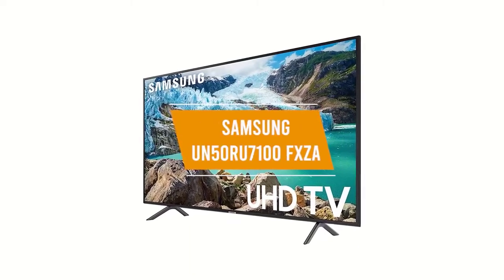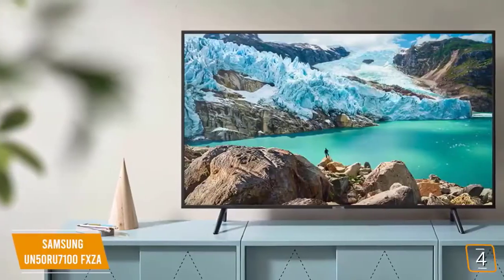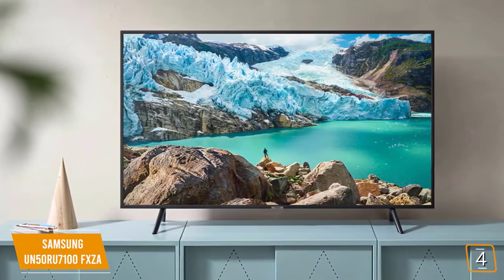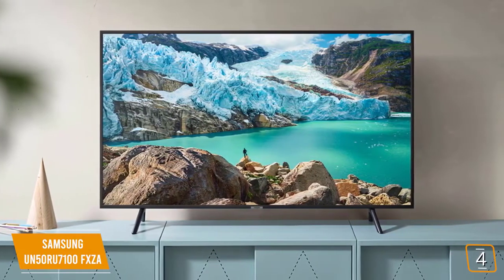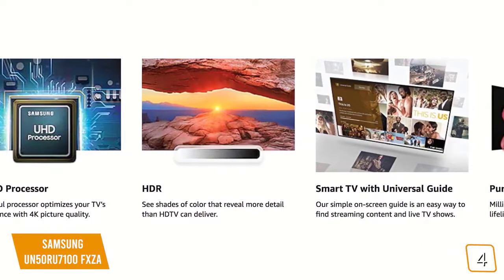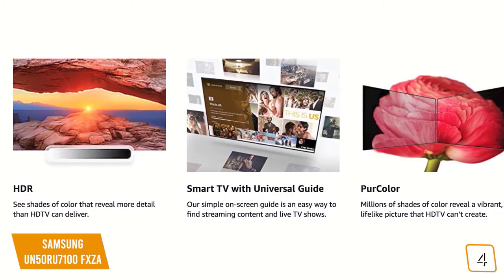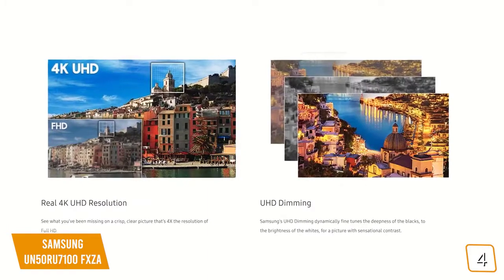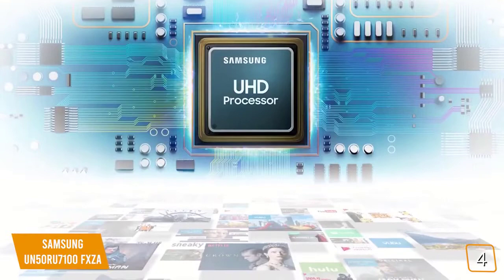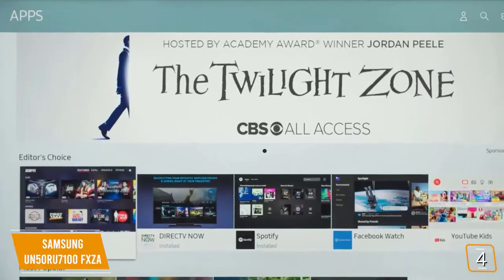The fourth product on our list is the Samsung UN50RU7100FXZA. Another great choice for the budget-conscious gamer looking for a 4K gaming TV is this 50-inch Samsung. It packs a powerful 4K UHD processor with pure color technology that supports millions of shades of color, HDR detail and vibrancy with deep blacks and a high native contrast ratio. The upscaling is fantastic, even for games that run natively at 1080p, and the input lag is remarkably low with great responsiveness, taking your gaming experience to the next level.